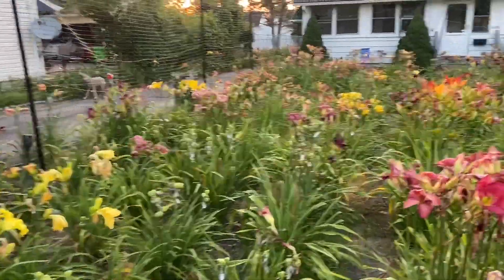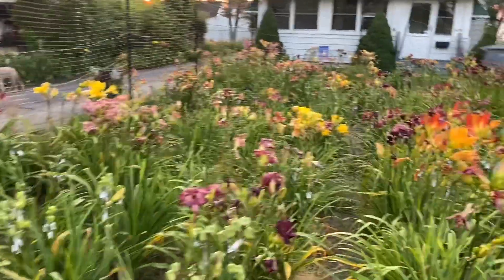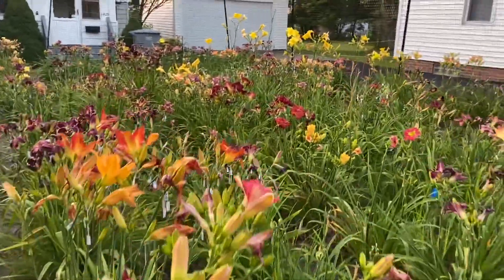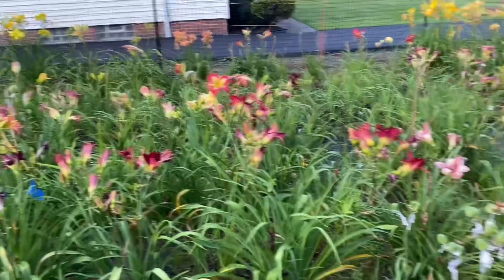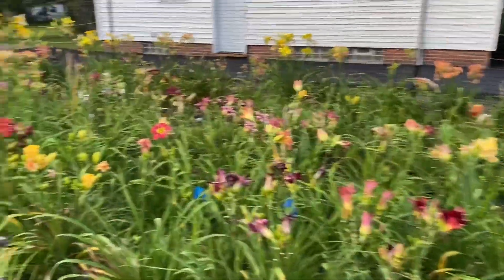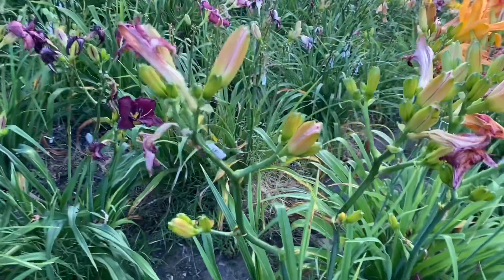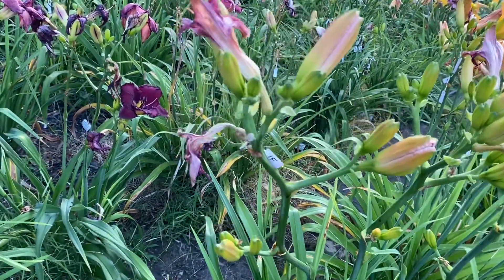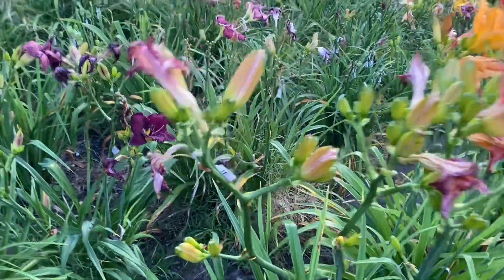Looking, looking, looking. There was a baby bunny out here. I see something. Let me just show this off. This is Curt Hansen's Penthouse Playgirl — I'm showing the scape primarily. Look at that — I count like five-way branching on that. And it's just coming into bloom right now. Those are things you gotta look for.